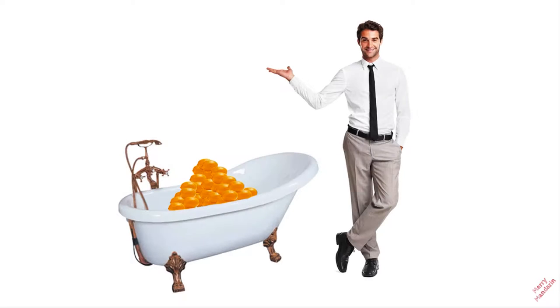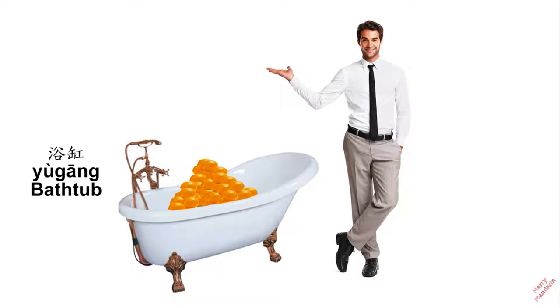Let's look at our vocabulary again. We learned 浴缸, bathtub; 檸檬, lemon; and 同事, colleague.